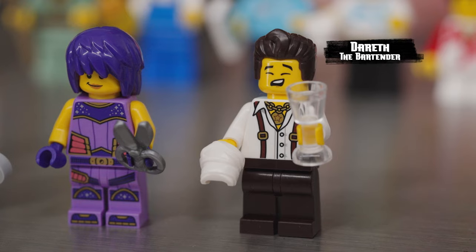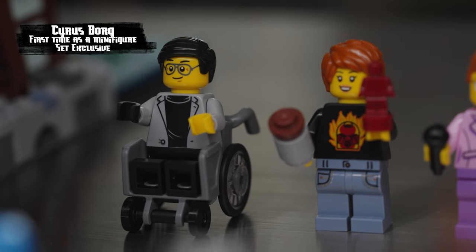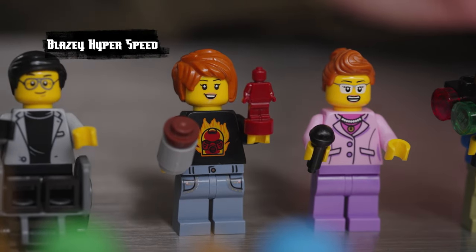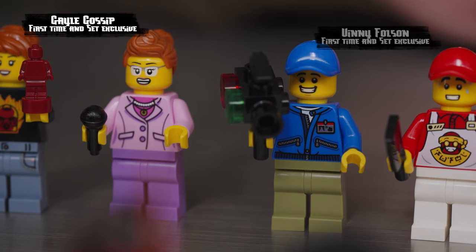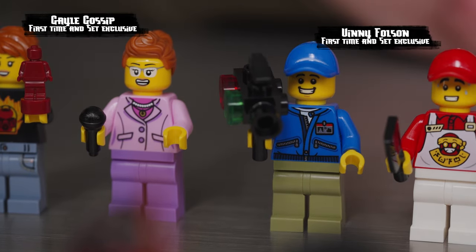Dareth is doing the dishes and cleaning the glasses. Cyrus Borg comes with his wheelchair and classic design. Blasey Hyperspeed is wearing a Bionicle T-shirt. Then we have two fan favorites making their minifigure debut — Gale Gossip and Vinnie Folson. It's the first time we've done them as minifigures and we're super happy to have them.